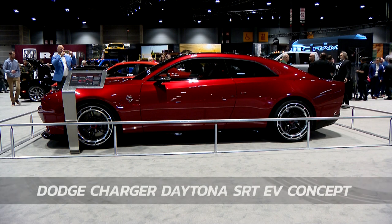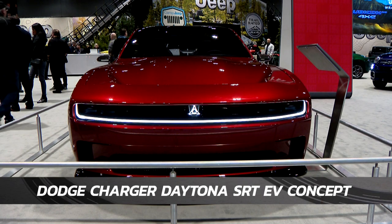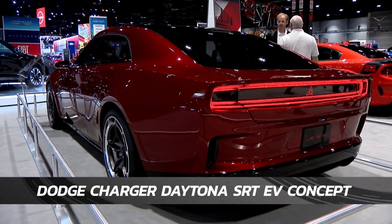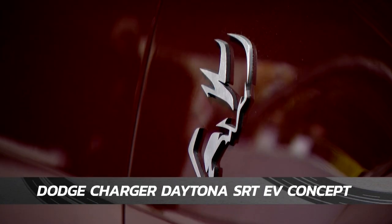If you're looking for some muscle, check out the new Dodge Charger Daytona SRT electric concept coupe. The Charger is going back to its roots, electrified. The most basic model will still pack 445 horsepower when it hits showroom floors next year.